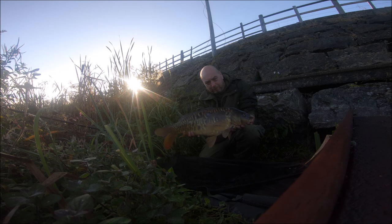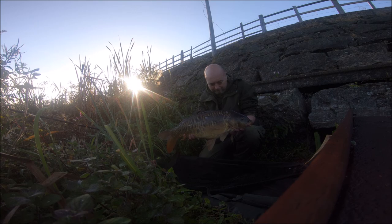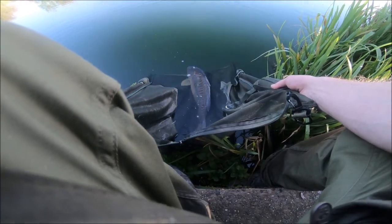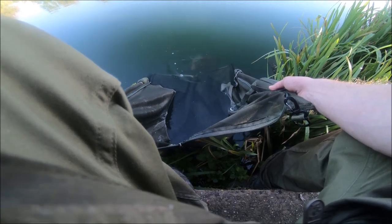Yeah, 9 pounds 14 — what can I mean about that? Little fish. Let's get the hook out. Lovely fish — and there she goes. Awesome.